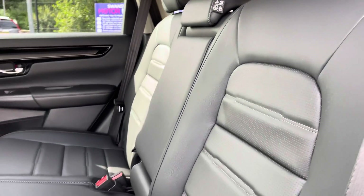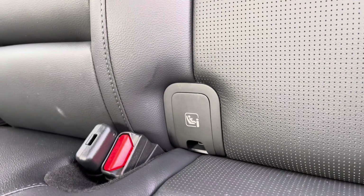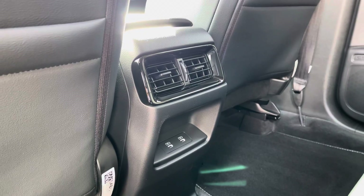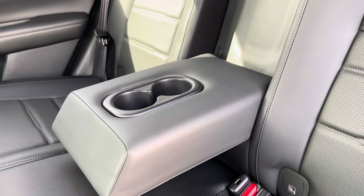Inside you'll find a lovely and luxurious black leather upholstery on offer. ISOFIX points are available on the outer rear seats for those with small children. And you've got several comfort options such as your rear ventilation with available charge ports below, as well as this drop-down leather armrest with cup holder storage.